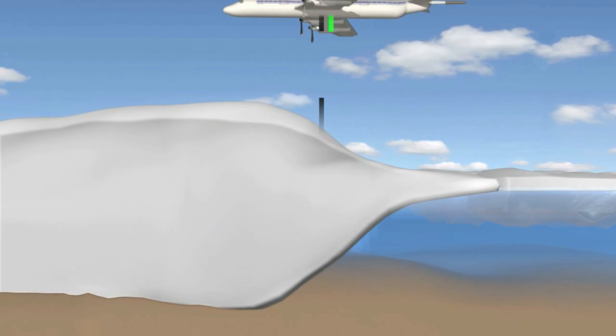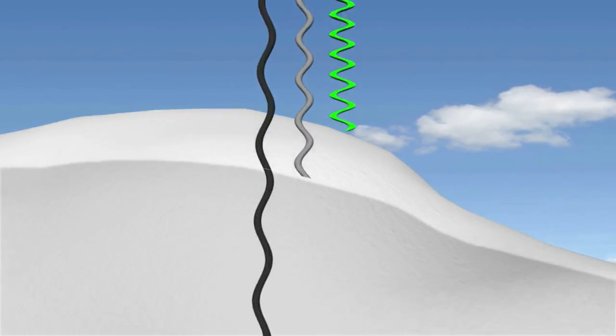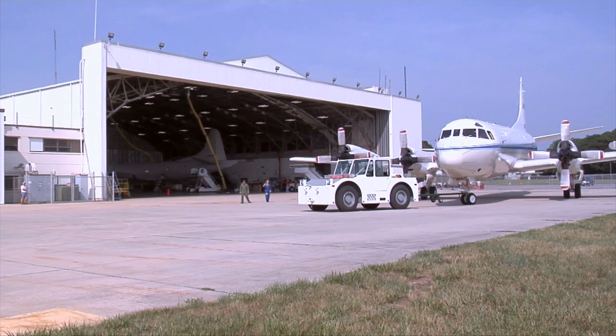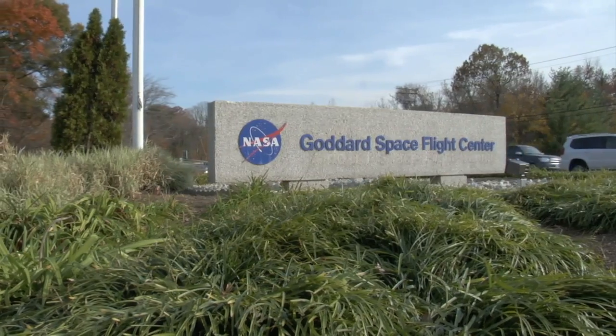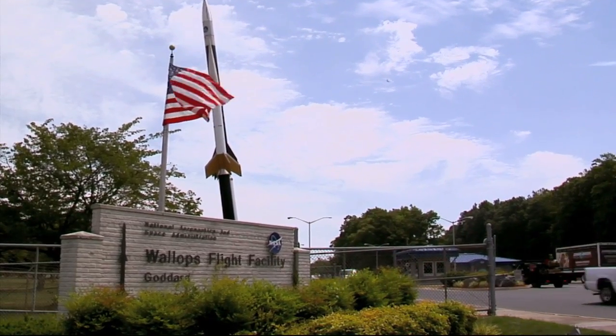IceBridge will take measurements until the ICESat-2 satellite is up and running in 2016. The six-year ICESat mission will yield an unprecedented three-dimensional view of Arctic and Antarctic ice sheets, ice shelves, and sea ice. IceBridge is managed for NASA by Goddard Space Flight Center, and the P-3B aircraft is based at NASA's Wallops Flight Facility.